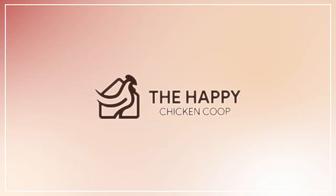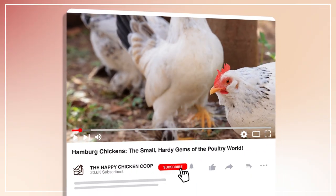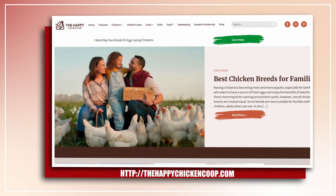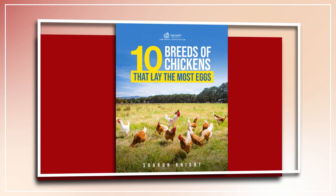Welcome to the Happy Chicken Coop YouTube channel. Thanks for joining me today. Please be sure to like the video and subscribe to the YouTube channel. Also subscribe to the website, thehappychickencoop.com. If you subscribe using the link in the description, you'll receive a free ebook on the 10 best egg-laying chicken breeds.